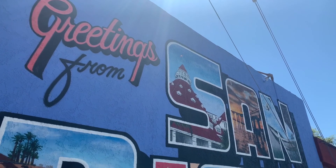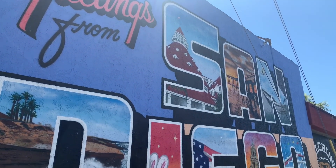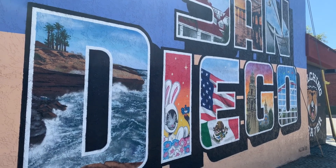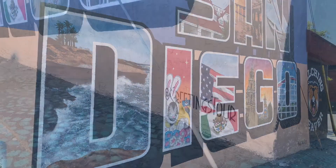Greetings Tour creates landmarks through public art using their classic large-letter postcard style. They work with communities to create colorful murals featuring local landmarks, history, and culture. Their personal goal is to create murals in all 50 states, and so far they've accomplished 40 murals in 20 states. You can follow their journey on the website — the link is in the description. Don't forget to use their tag @GreetingsTour.